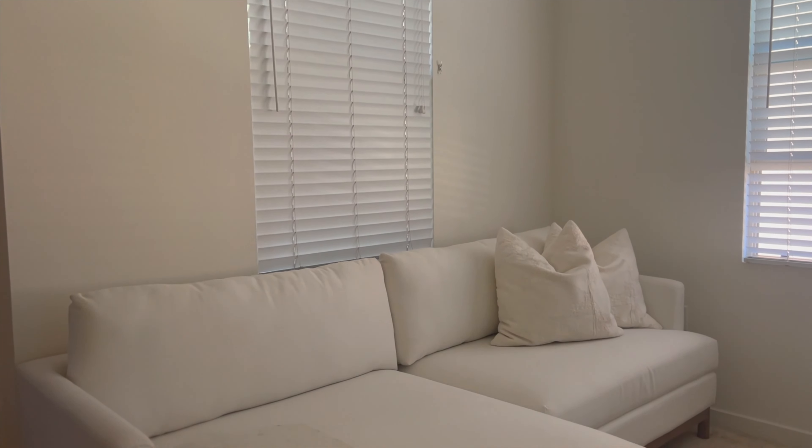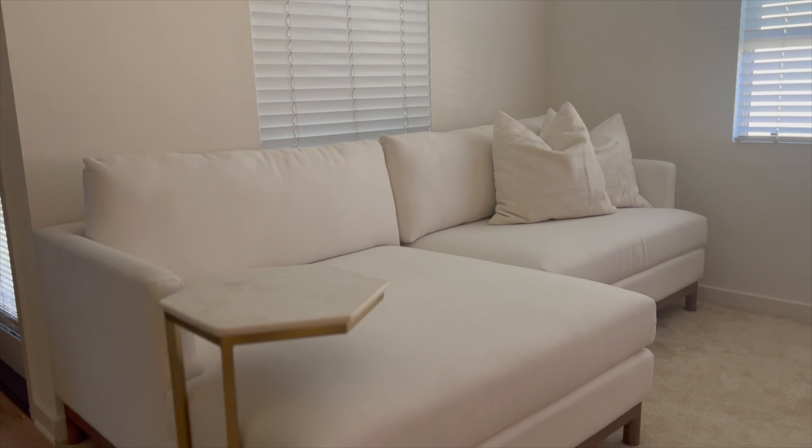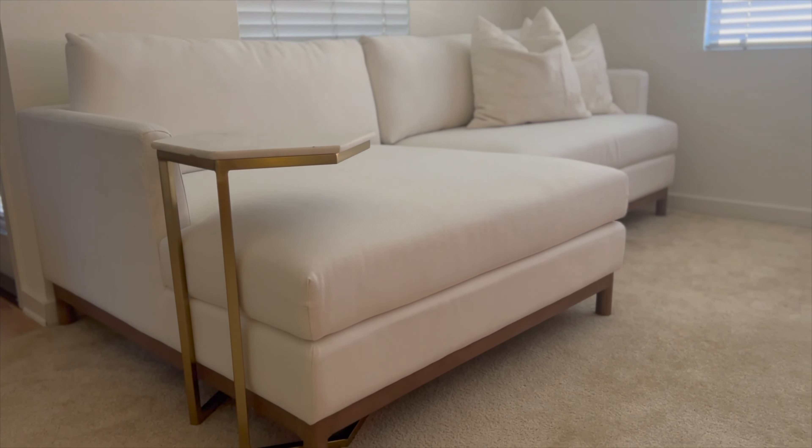We still scored. We saved about $1,100, and I'll go ahead and link the sofa down below. I'm just super proud of this and I absolutely love how it came out.